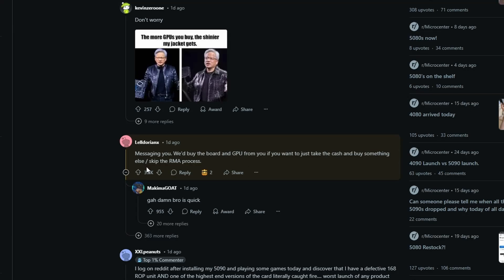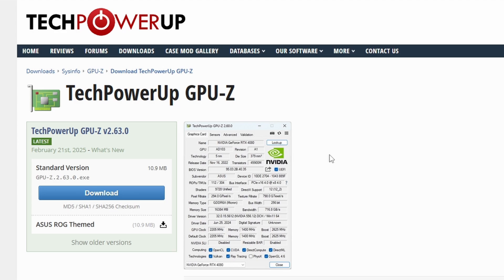Gamers Nexus is also reporting on this, messaging the user and offering to buy the board and GPU if the user wants cash instead of going through the RMA process. More investigation from Gamers Nexus is expected.